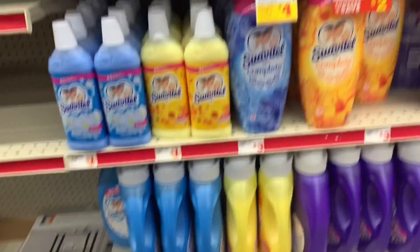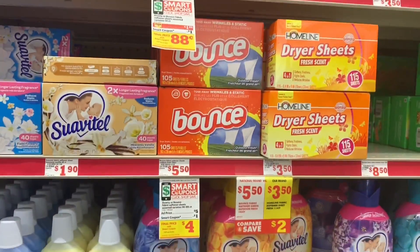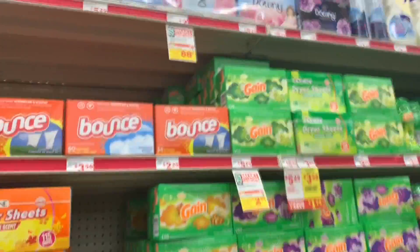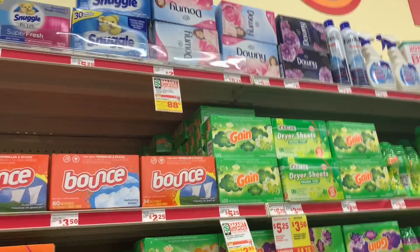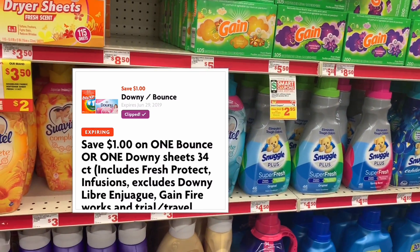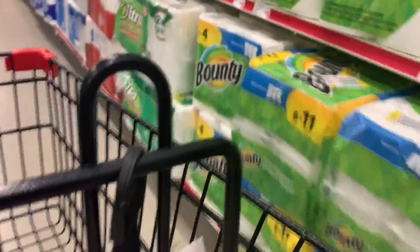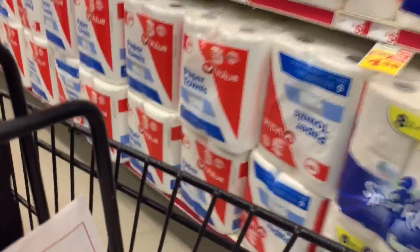Next you're also going to be getting the Bounce dryer sheets priced at $1.88, or the Downy, which is also included for only $1.95. We have a $1.00 digital coupon. So make sure to clip those digital coupons for this breakdown, and of course your $5.25 too. Now let's go and look for the other products to complete your $5.25 in order for those coupons to come off.